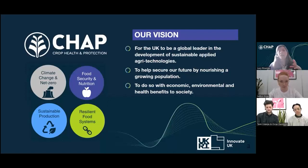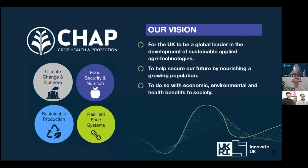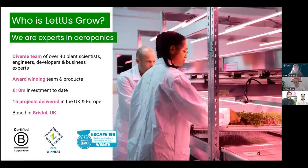We've been looking at improving the efficiencies of vertical farming, which helps to promote local food production and reduce the risks associated with traditional farming. For those less familiar with Let Us Grow, we are experts in aeroponics — a diverse team of over 40 plant scientists, engineers, developers and business experts with an award-winning approach to how we do business and develop products.